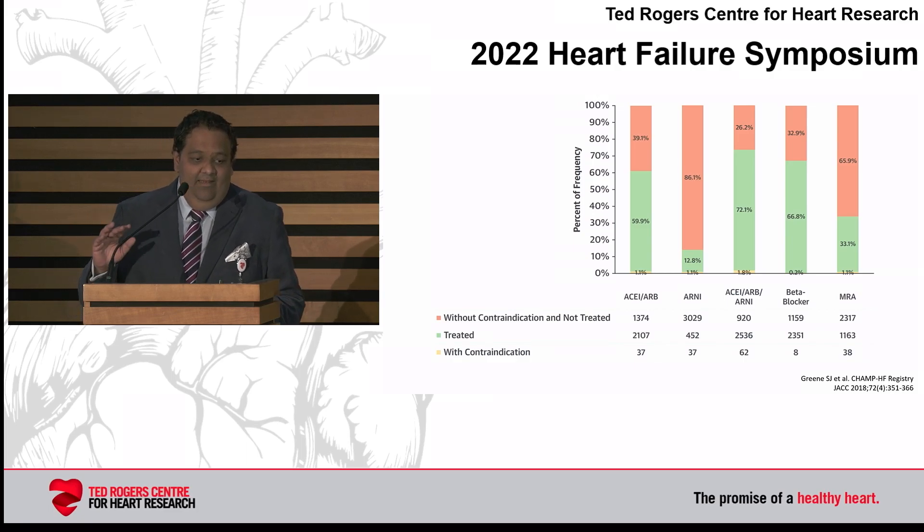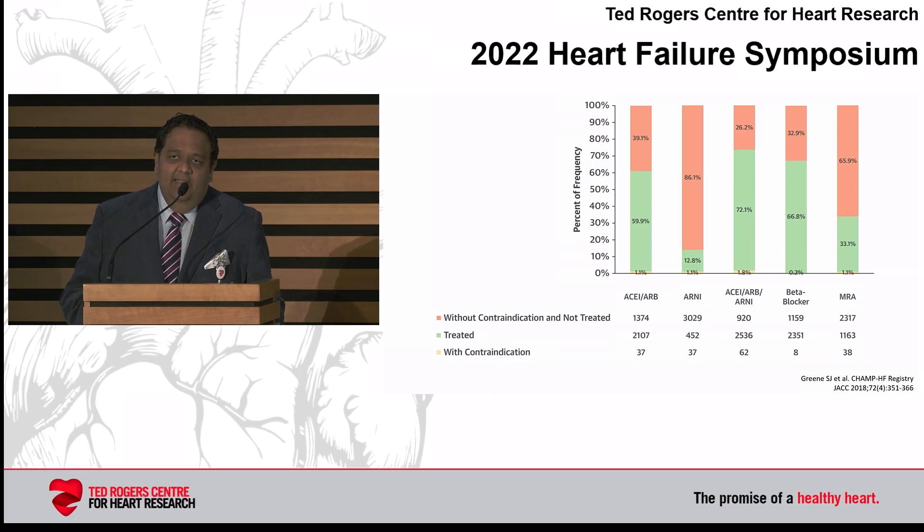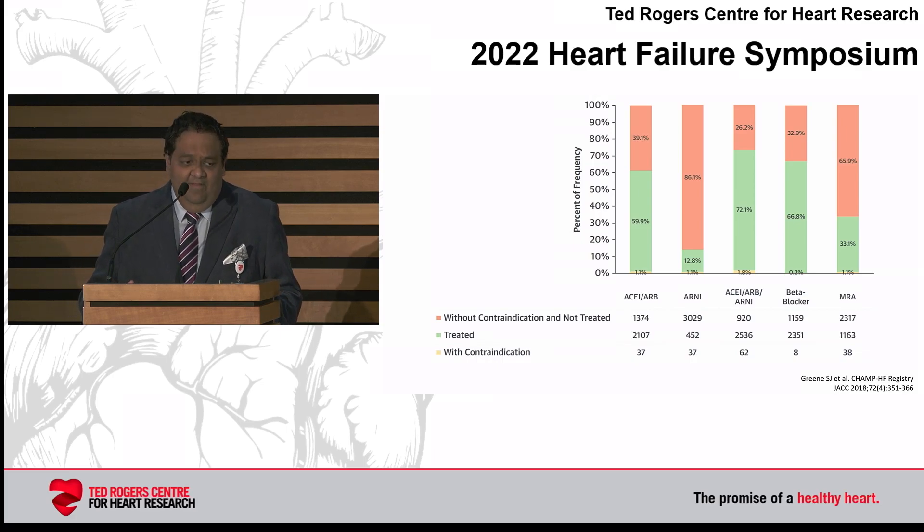When you get to ARNI — published in 2018, numbers may be slightly better now — still only 1 in 8 patients were prescribed an ARNI. Looking at mineralocorticoid receptor antagonists, among the most efficacious treatments in heart failure, still only one-third of patients are being prescribed these medicines. So whatever we're doing, we're not doing it properly, and we need to do it better.